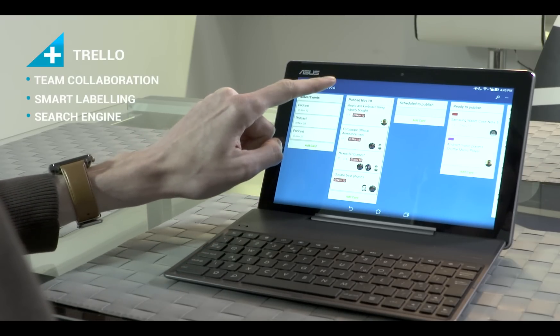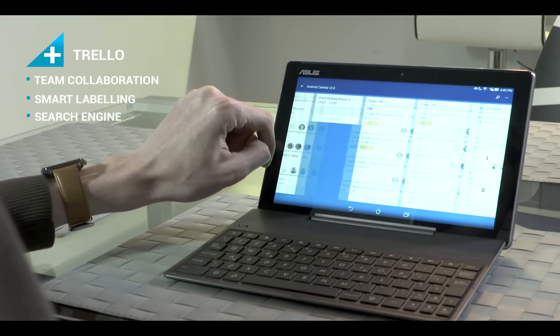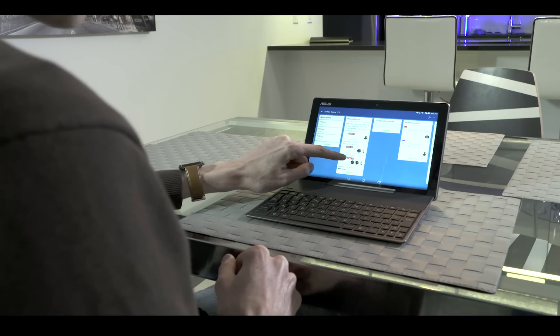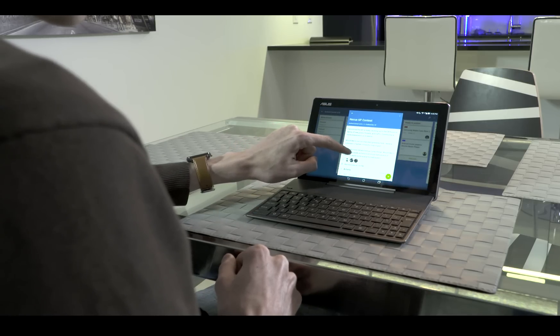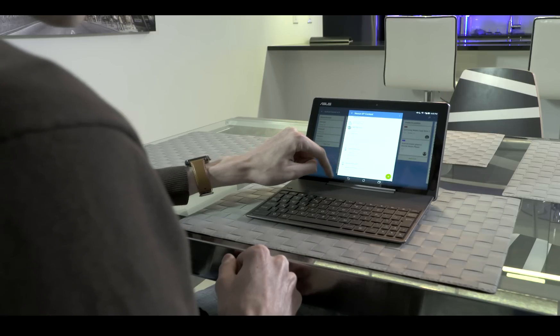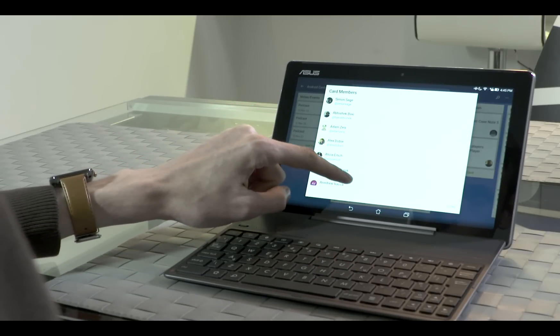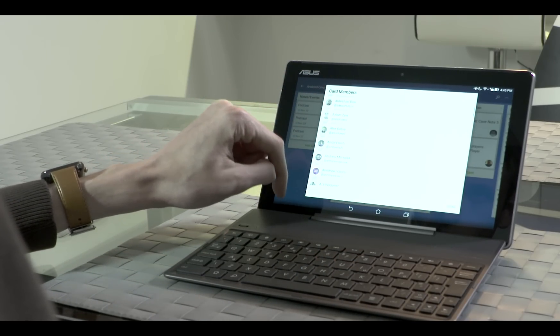Trello is the ultimate team collaboration tool. It's built in a freeform way to fit into whatever you need to keep track of. Common elements such as assigning team members, organizing tasks into larger projects, and sharing files are all built in. A smart labeling system and search engine ensures you always know what's going on with your peers.